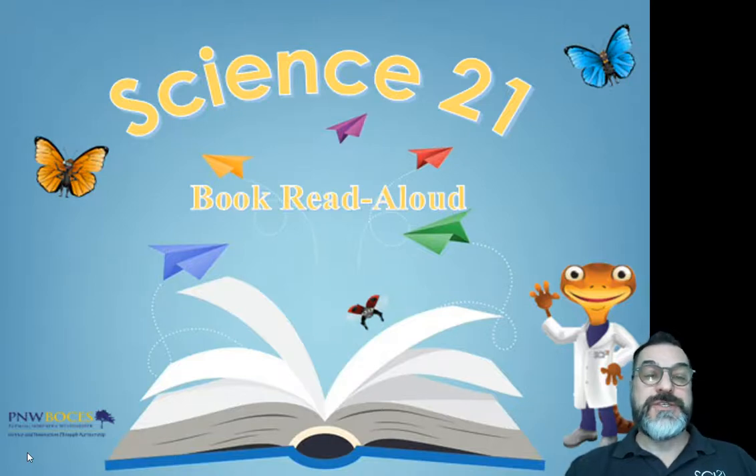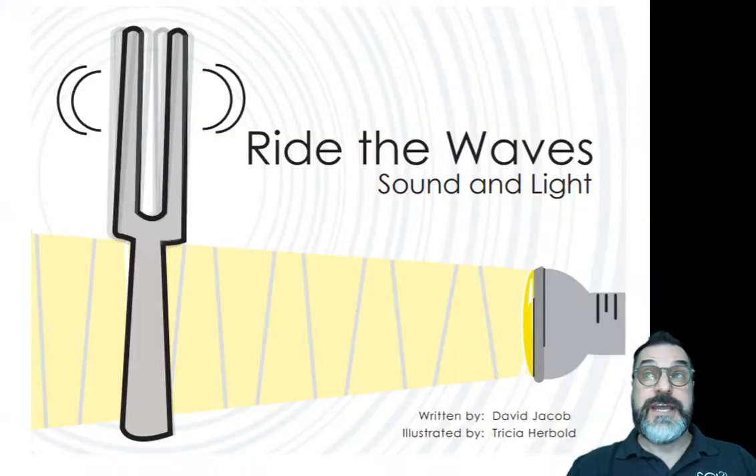Hi, I'm David Jacob, the Regional Science Coordinator at Putnam-Northern Westchester BOCES and the Coordinator for the Science 21 program. Today I'm going to read a book from the Science 21 curriculum for grade one. The book is titled Ride the Waves, Sound and Light, written by David Jacob and illustrated by Tricia Herbold.